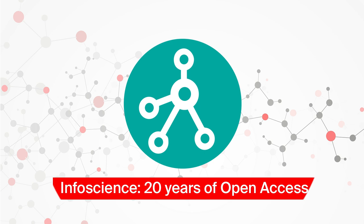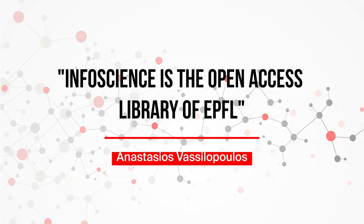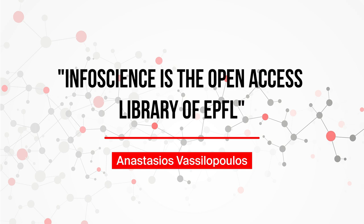It is good that all theses are openly accessible there. It's a very good sign that we try to promote this open access mentality at the school. My name is Anastasios Vasilopoulos and I'm a professor here at EPFL. I'm working with the Composites Mechanics Group in ENAC.